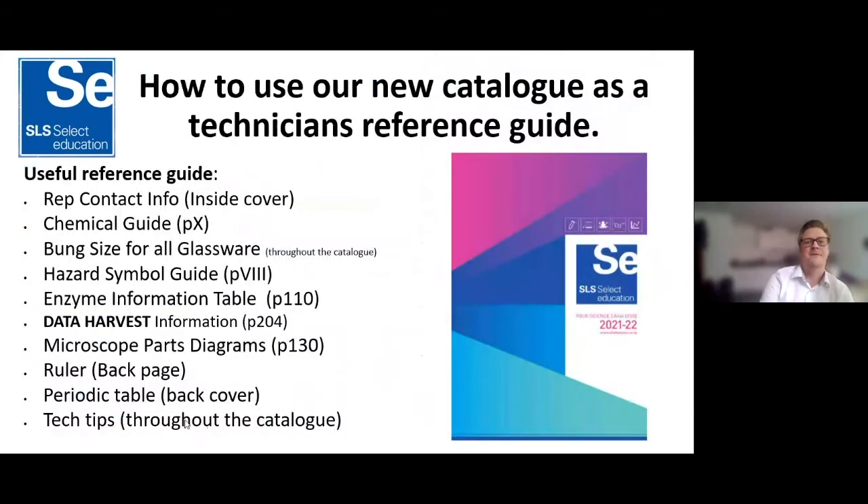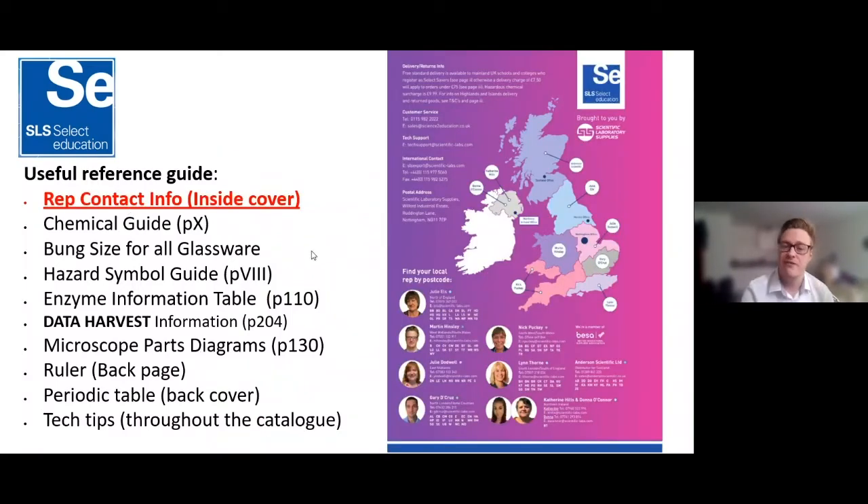Now, this is what you've all been waiting for — how to use our catalogue as a reference guide. First up we have the rep contact information. If you ever need additional information on any products or would like quotes, you can contact your local rep. You can check your postcode to see who to contact. And at the bottom you'll see our technical support team, who are always on hand to offer advice and additional information.